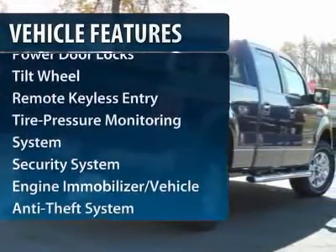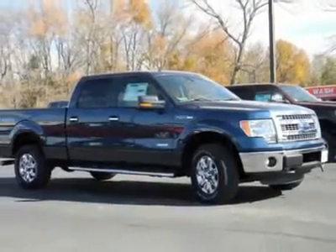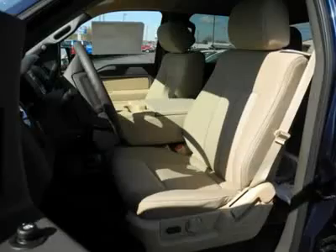Four-wheel drive. Anti-lock braking system. Traction control. Power steering. Front air conditioning. AM-FM stereo radio.